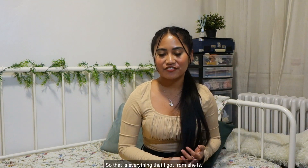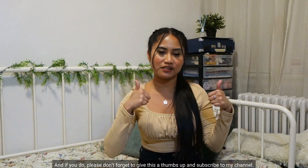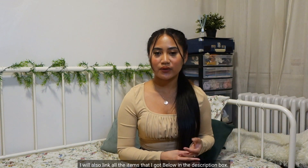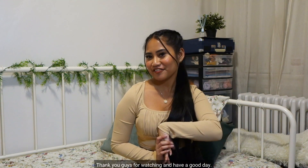That is everything that I got from SHEIN. I hope you guys like this video, and if you do please don't forget to give it a thumbs up and subscribe to my channel. I will also link all the items below in the description box. Thank you guys for watching and have a good day.